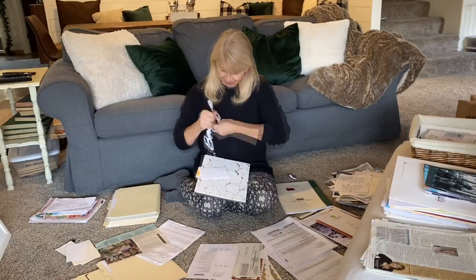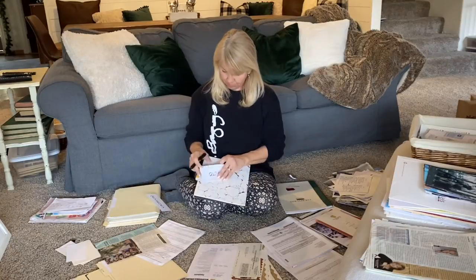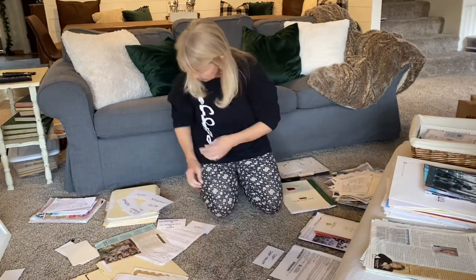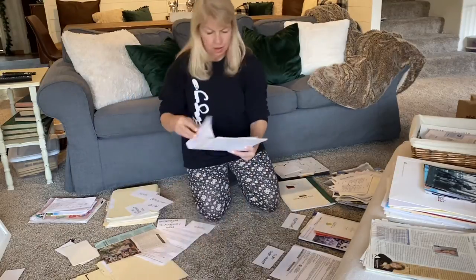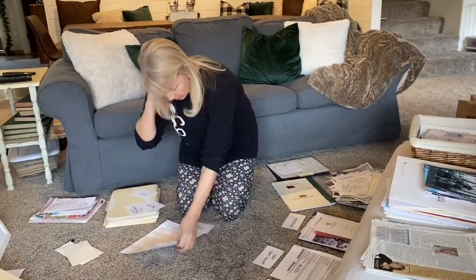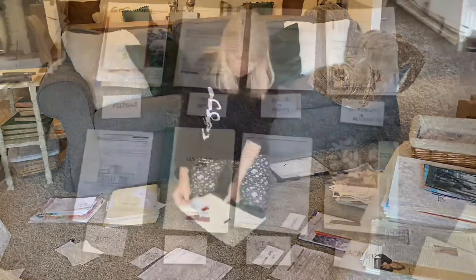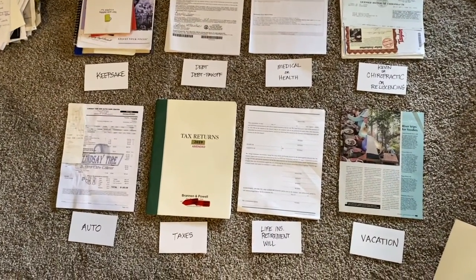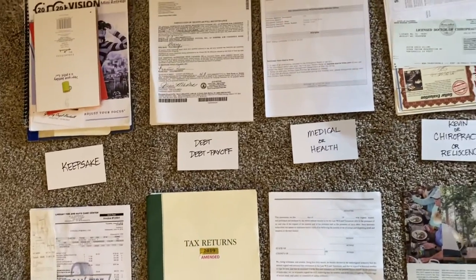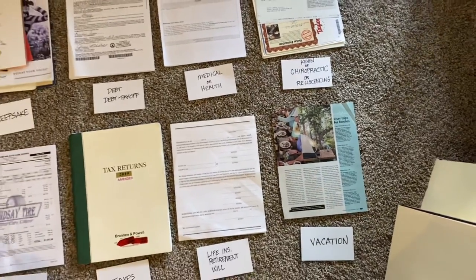What I do is take a stack of index cards and begin to categorize these things. Once you've made the cards, you'll have all your individual piles labeled so you know what kind of boxes, bins, or files you will need for all of this paperwork.